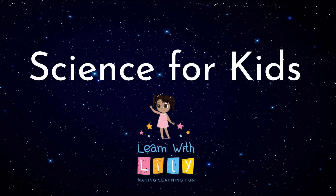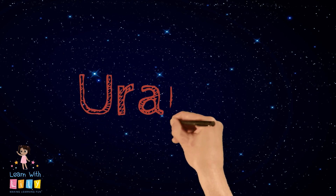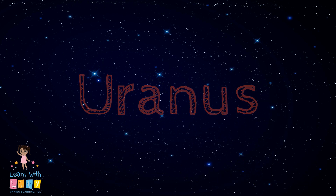Hey kids! Welcome to another episode of Science for Kids by Learn with Lily. Today we're going to talk about Uranus.